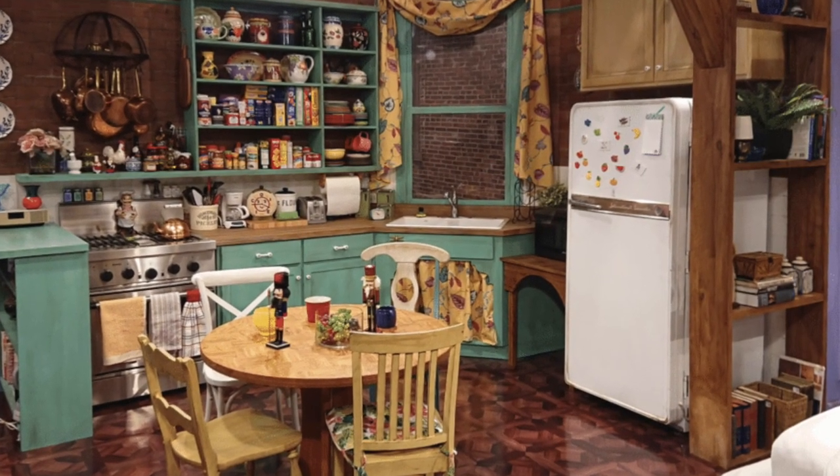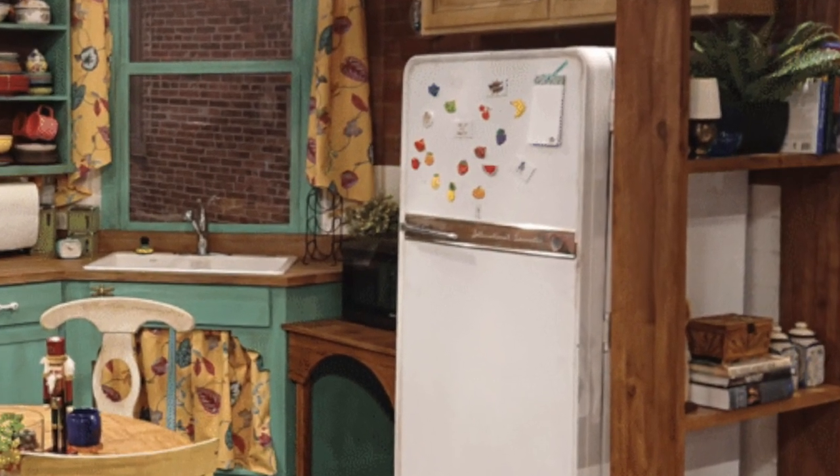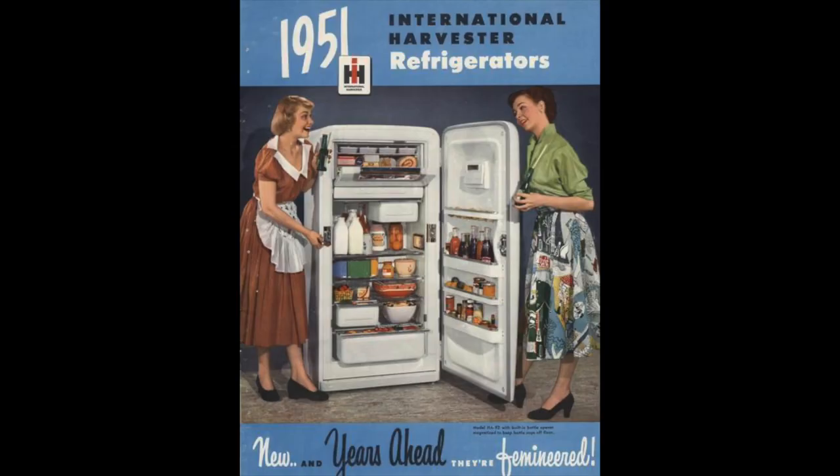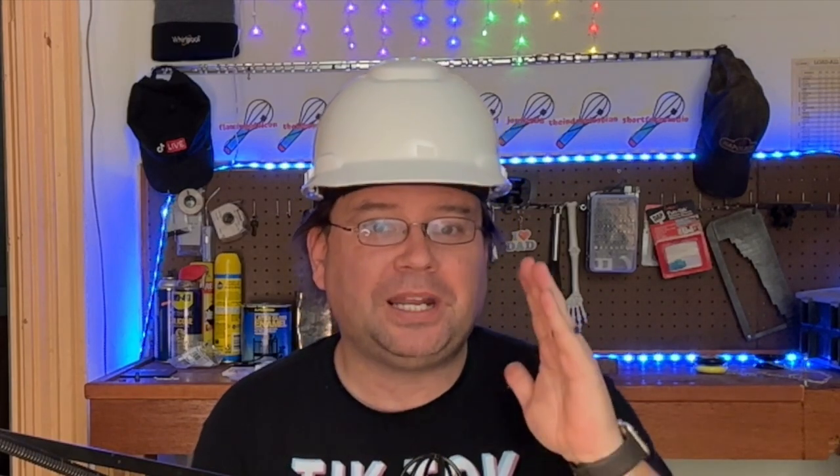Design element number three: vintage touches. Another notable aspect of the Friends kitchen is the inclusion of vintage touches. From the retro fridge to grandma's copper cookware, these elements evoke a sense of nostalgia. The fridge is actually a real brand called International Harvester — yes, the company known for making tractors and trucks also made refrigerators from 1947 to 1955, which falls into our timeline of when this kitchen was remodeled. The refrigerator division was actually bought out by the Whirlpool Corporation. Did you know the refrigerator in Monica's apartment actually worked and was kept stocked for the cast and crew? Now you do.